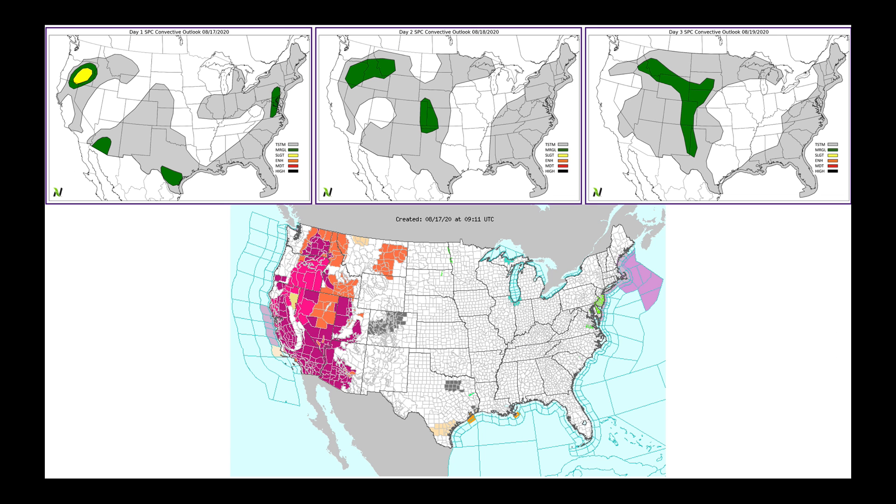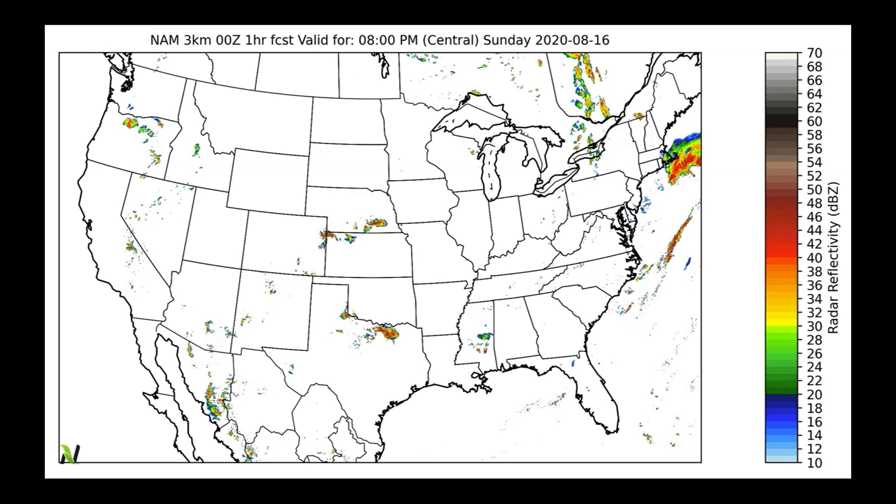Today, tomorrow, and Wednesday, I've got the outlooks from the Storm Prediction Center. Our biggest risk today is going to be in the Pacific Northwest, but notice throughout the week it's going to ride around that ridge right through the high plains coming out of the Rocky Mountains. On the map at the bottom, we have red flag warnings, excessive heat watches, excessive heat warnings, and high heat advisories all across the west as that ridge becomes firmly established.